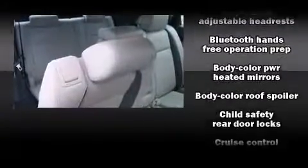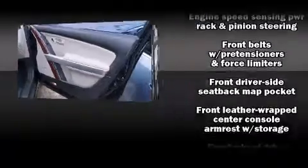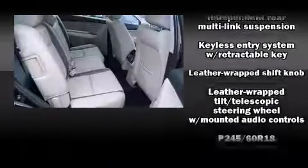Mazda ensures the safety and security of its passengers with equipment such as head curtain airbags, front and side impact airbags, traction control, brake assist, a panic alarm, and four-wheel disc brakes with ABS.